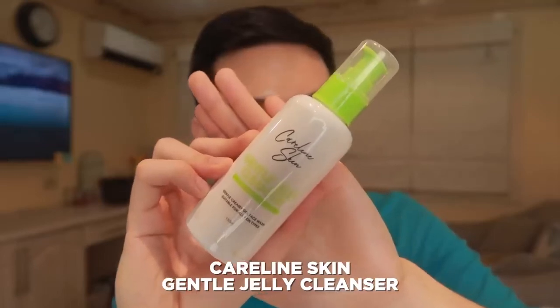Caroline Skin Gentle Jelly Cleanser. And when I said gentle, it's really gentle — all caps with feelings. It's really gentle. And this is definitely a good option if you're looking to avoid removing the skin barrier.